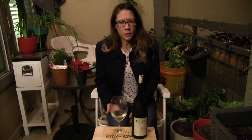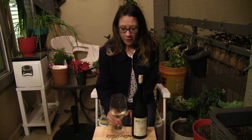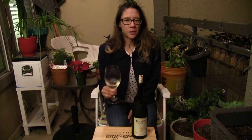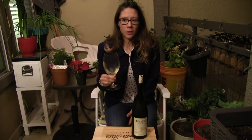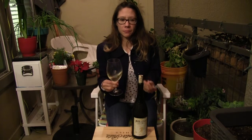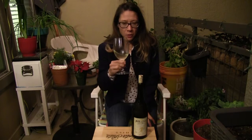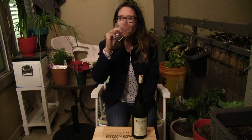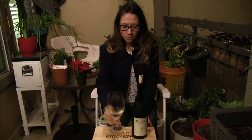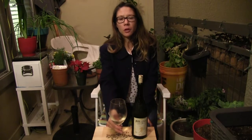Even with the stainless steel fermentation, which usually gives a lighter body, this is really, really tasty. You can taste the melon and the vanilla, and you can pick up a little bit of that stainless steel character. So good! And a wonderful long finish to it — really beautiful. I'm really enjoying this.